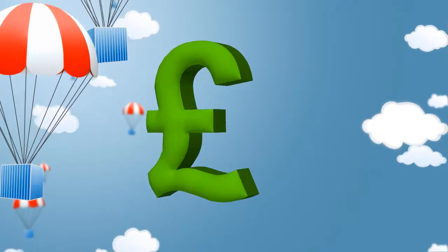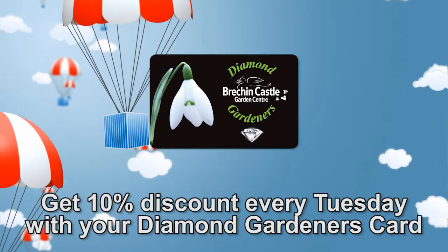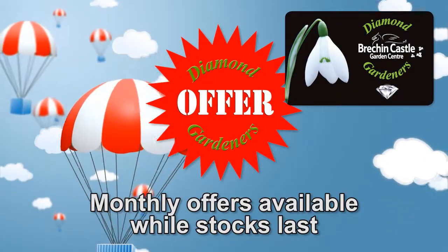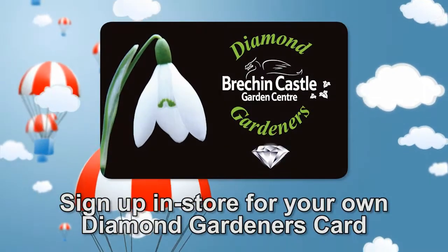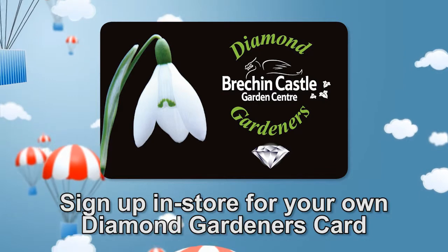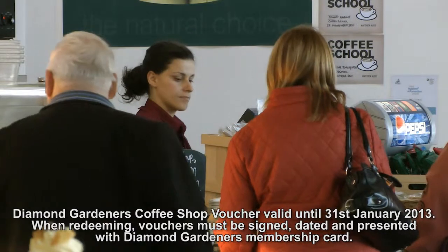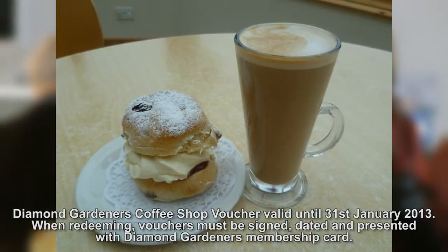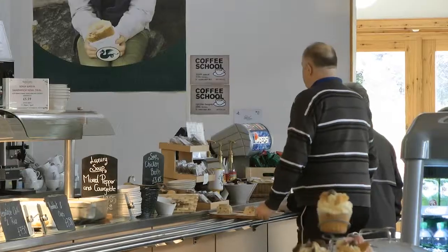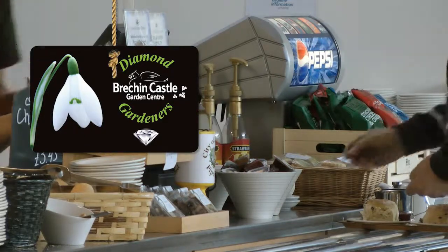If you want to make big savings, make sure you have a Diamond Gardeners card. It will entitle you to 10% discount every Tuesday, as well as superb Diamond Gardeners offers every month. If you're not a Diamond Gardener member yet, make sure you get your card by signing up free in-store. If you received a Diamond Gardeners January coffee shop voucher in the post, make sure you use it before the end of January to get a free tea or coffee and a cake of your choice. Remember to sign and date the voucher and present it along with your Diamond Gardeners card.